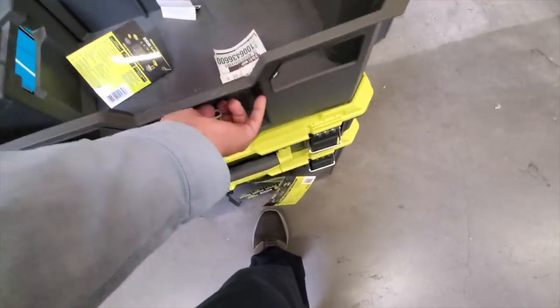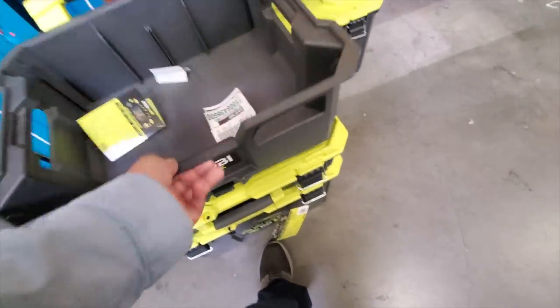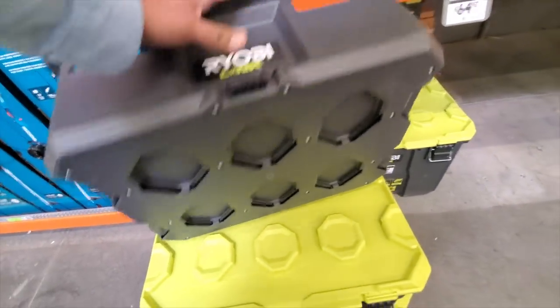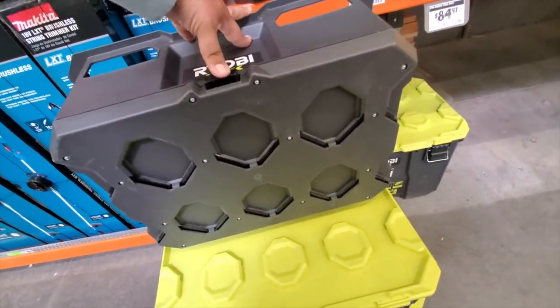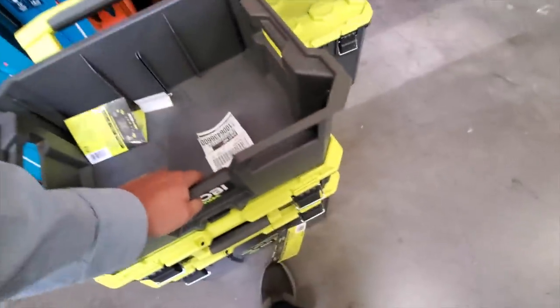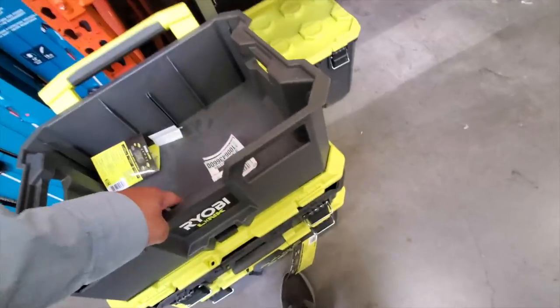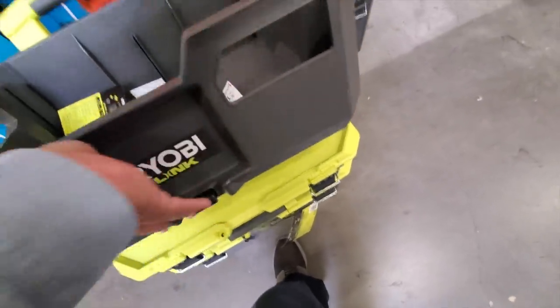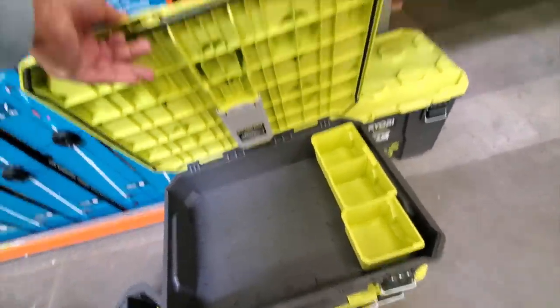Then we have the new Ryobi Link system — their version of a pack-out modular storage. Here's the mechanism: you do have to slam it down in the middle before it actually engages. The milk crate attachment is kind of flimsy, but this one is actually pretty decent quality.